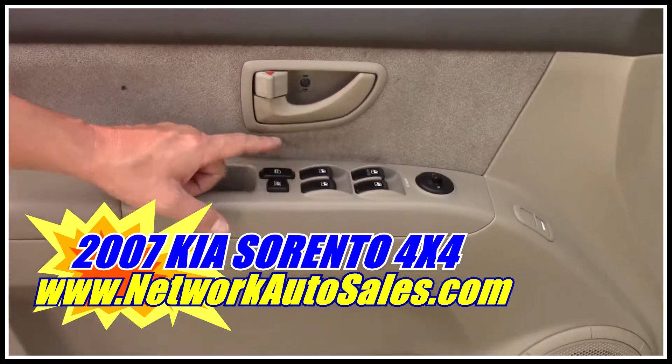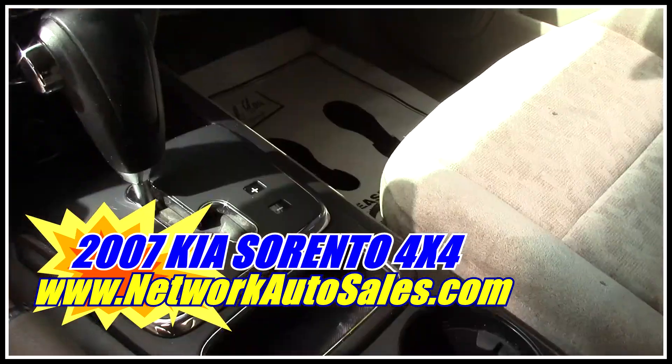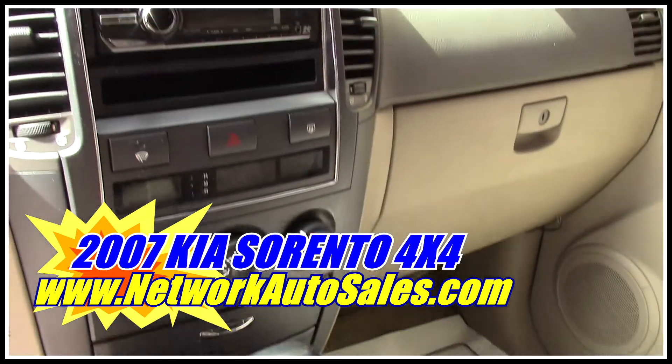You've got power windows, power locks, and power mirrors. The cloth interior is in really good shape — there's not a whole lot of rips or tears or anything like that. It's got automatic transmission, ice-cold AC, and a CD player.